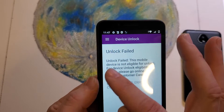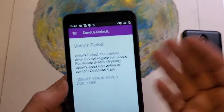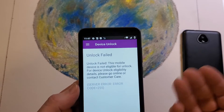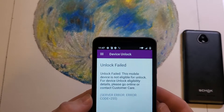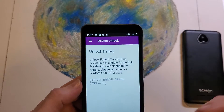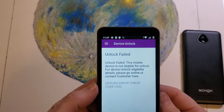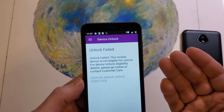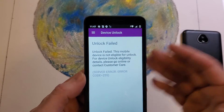The unlock failed — so this device is not eligible for unlock. Usually your phone has to be active for a set period of time, sometimes 90 days, sometimes a year. You have to use it with Assurance Wireless and be on time with your payment. If you fulfill all of those requirements, then you will be able to unlock your device.